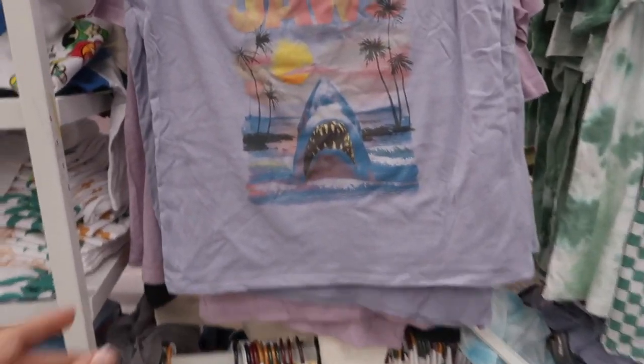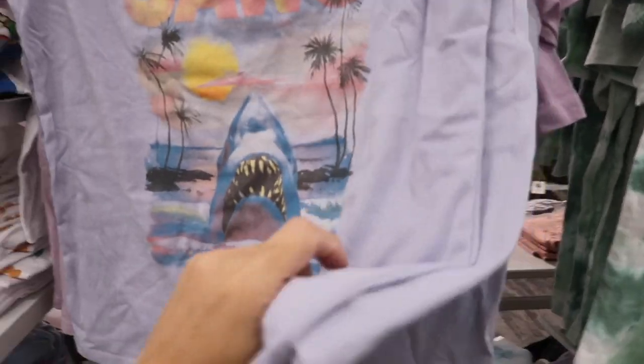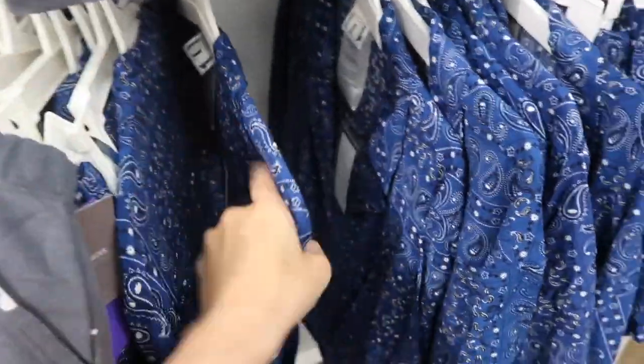New Jaws graphic tee — scoop neckline, sleeveless, more of a muscle tee, relaxed through the front and the back. That one is $12.99.